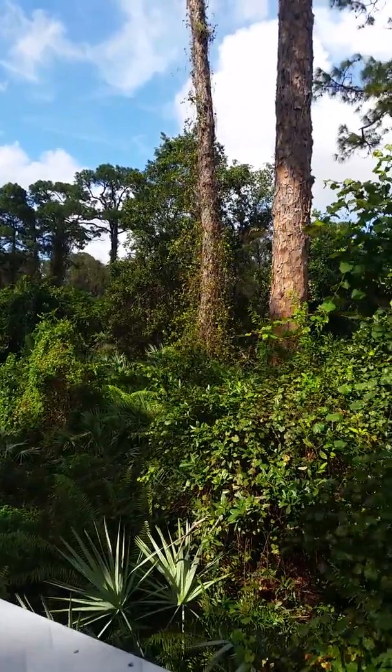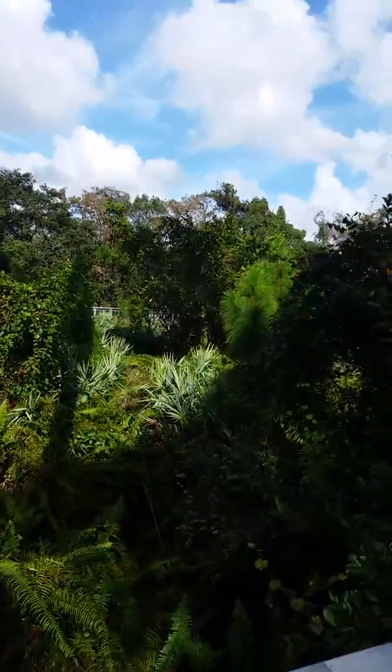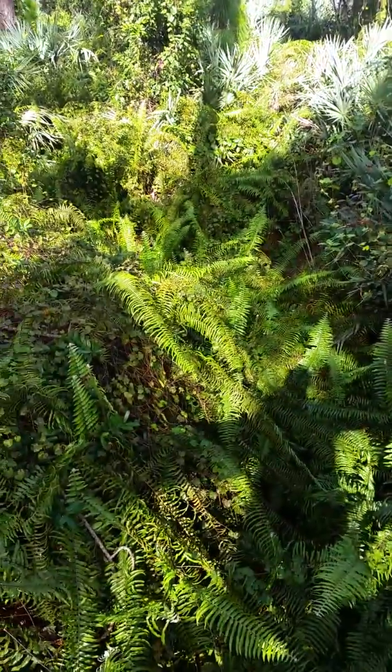You can see all these big slash pines, saw palm meadow in here, ferns — lots and lots of ferns.